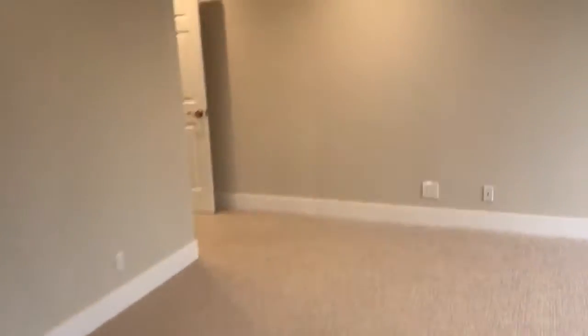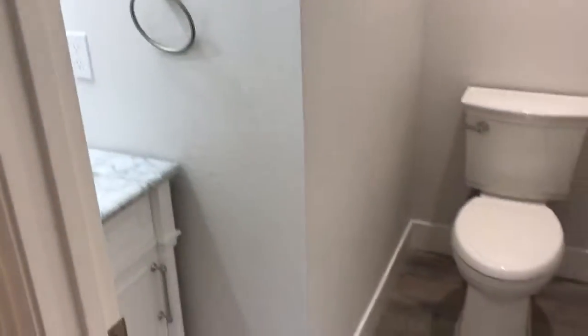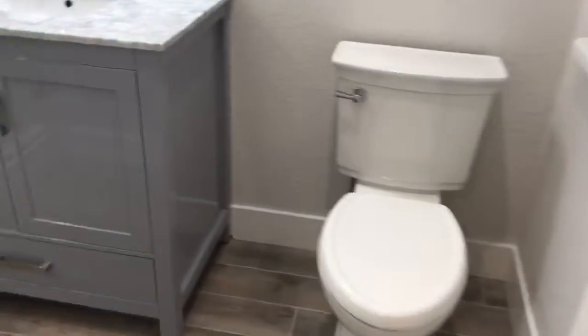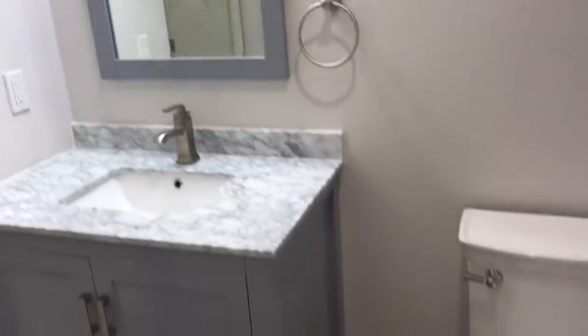So this is the master. And lastly, this is the smallest room, which is still a decent-sized room — maybe 15 by 11. There's a slider out there, and this goes into the bath. Three and a half baths, everything's brand spanking new. You gotta like that — everyone likes new.